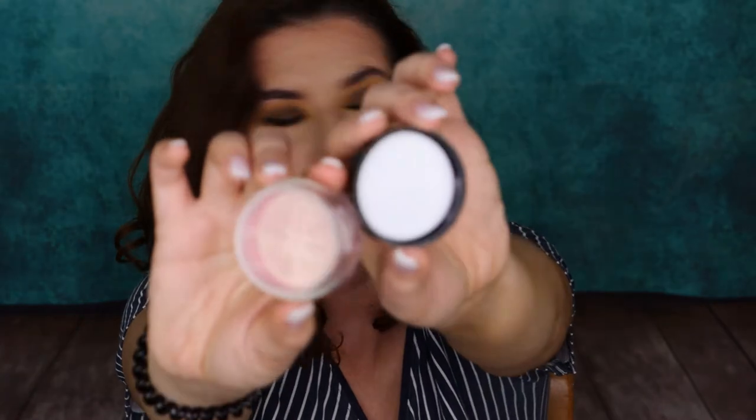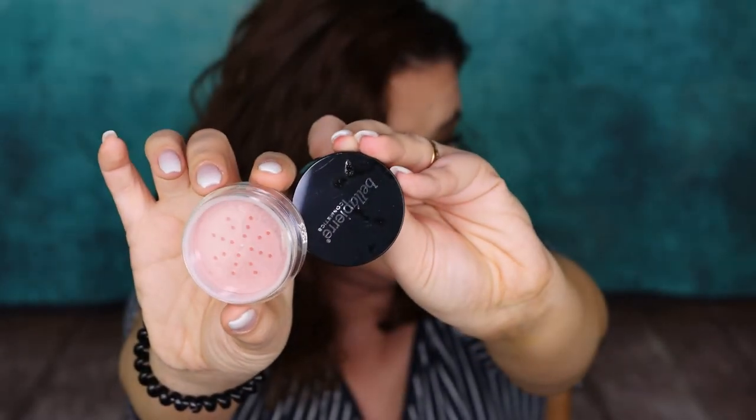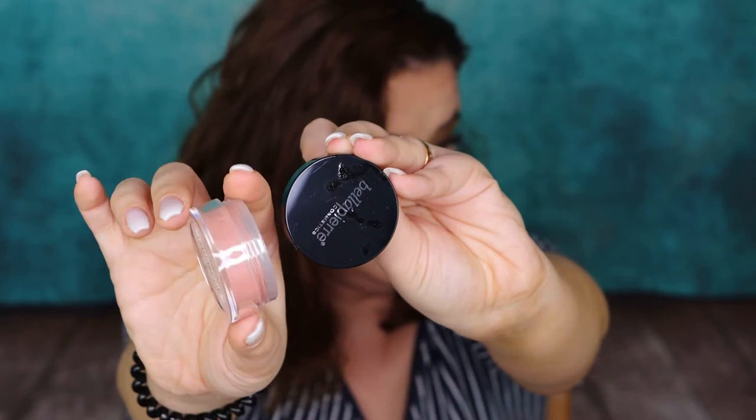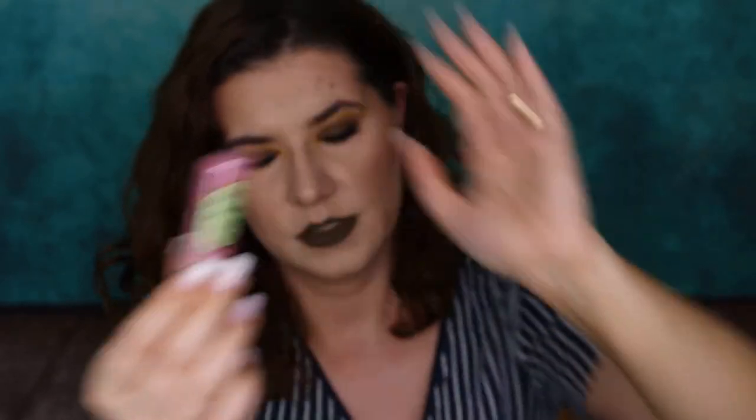Then we have Bella Pierre Cosmetics mineral blush in the shade Amaretto - cute shades. I'll definitely try this. And then I have Pixi and Petra Shea Butter Lip Balm in natural rose. I'm going to keep this for my sister's daughter - she collects lip balms. I like this box a lot.